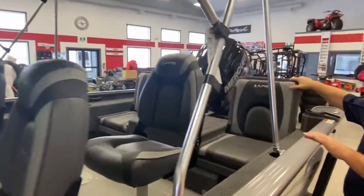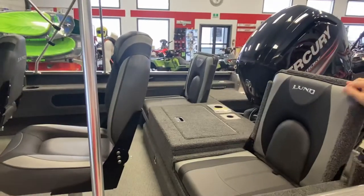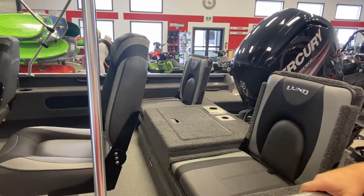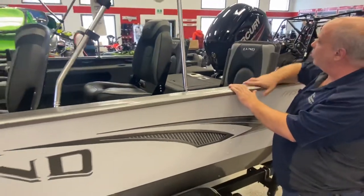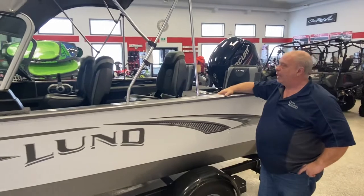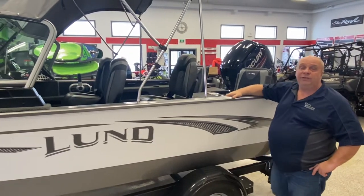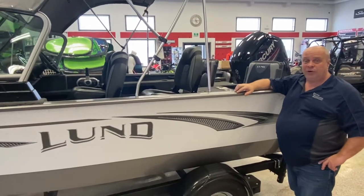Jump seats — all the adventures and impacts have them now. It goes up and down; you can put it up for a seat or down for a platform. Nice big live well in the middle. Vinyl floor front and back. We have a tilt steering wheel. AM FM stereo with Bluetooth.